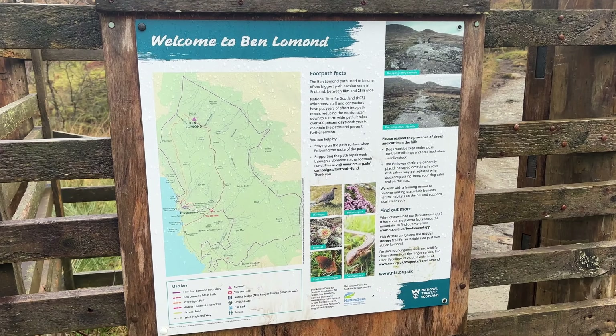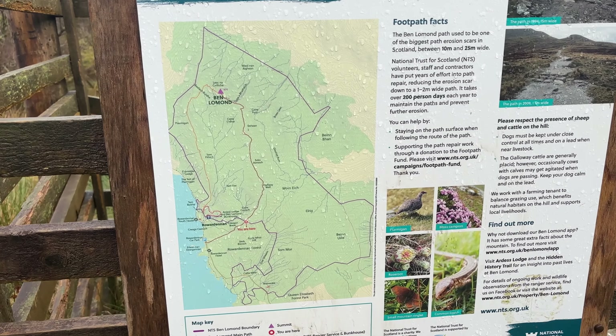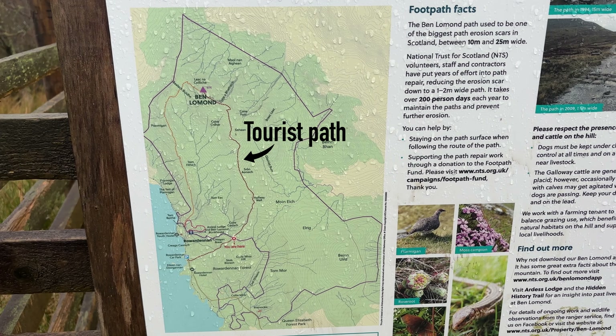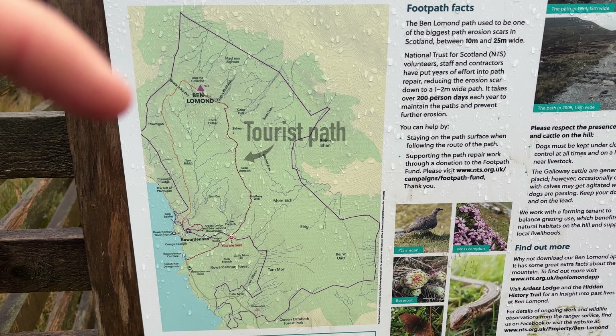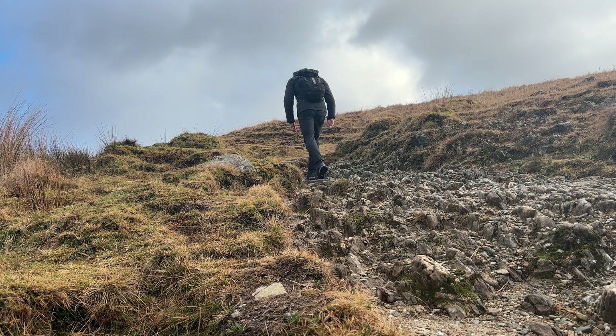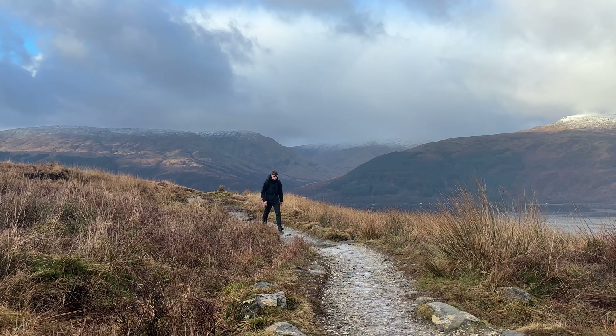There's an information board here telling you about the different ways up the mountain. There's the normal tourist path, and then you can come down or go up the Tormigan Ridge. I'd be hiking up the normal tourist path due to the poor weather forecast. And although the weather wasn't great, there were still amazing views to be had.